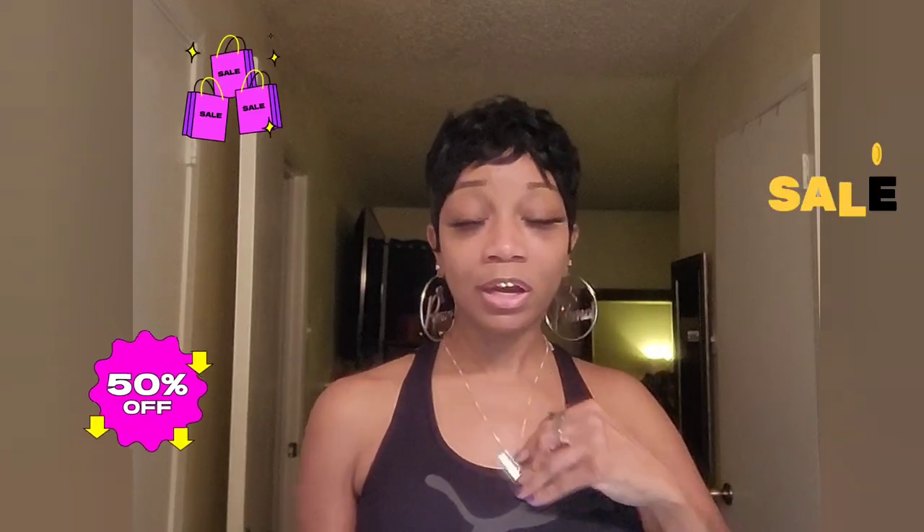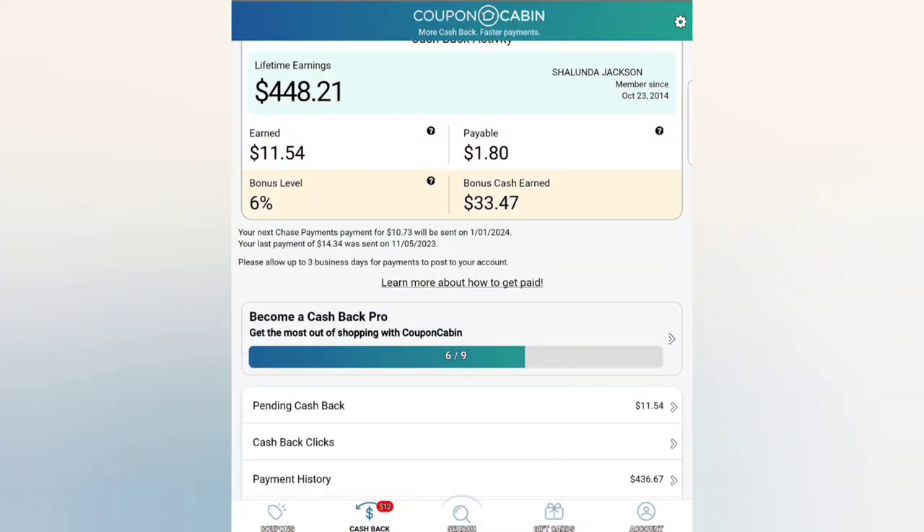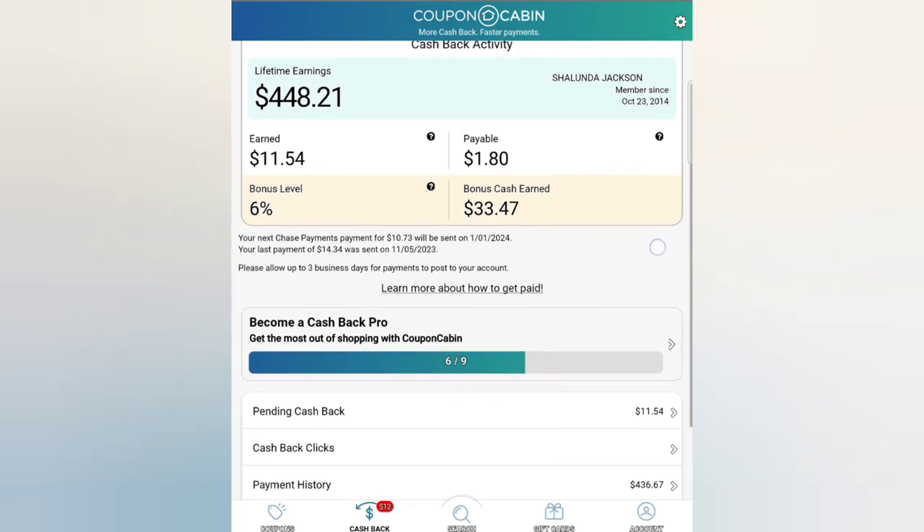I do all the things you can do to save money because the more you save, the more you can spend or the more things you can get for your money. I'm going to show y'all the best way I can — I've never demonstrated like this before while talking, so bear with me. When you download the CouponCabin app and get it set up, this is how it looks when you go in. As you can see, I've been with them since 2014.